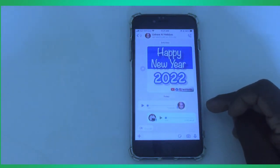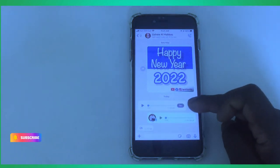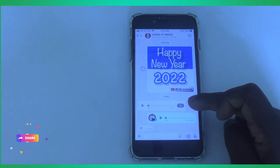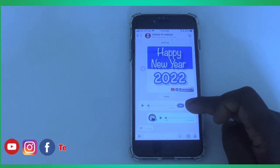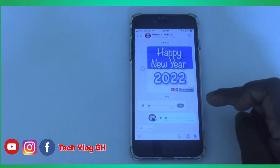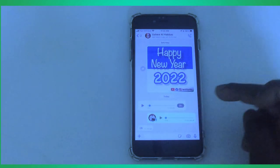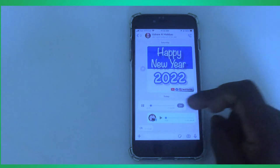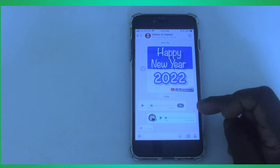Let me show you another great feature that can save you from listening to a long audio. When someone sends you an audio, you'll see a 1x button in front of it. If you want to speed up the audio, click on it to go to 1.5x — you can hear it plays faster. Click again and it goes to 2x speed, which plays even faster. You can also play back your own audio recordings as well.